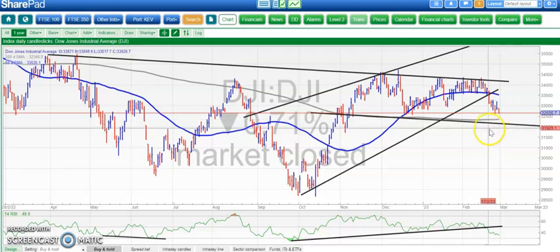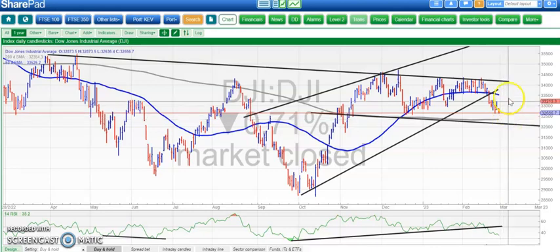The 200-day is now actually rising a bit, around the 32,300 area. One would hope there would be a bounce off that, and then we go back up to the top of the range at 34,300. But in the meantime, below that falling 50-day line, it's probably easier to sell into strength rather than buying the dips until we get down towards that 200-day moving average area.